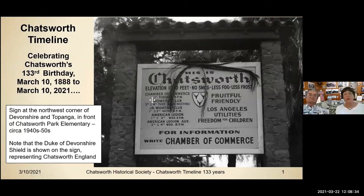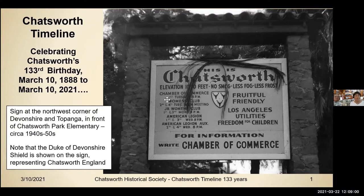We're going to go ahead and start. Let me share the screen here, and a lot of you have seen this program before. We're going to start with this program — I've reduced it down to just from 1888 to today. We go a lot further back in our Chatsworth history, but we're going to start here with our Chatsworth timeline that celebrates 133 years. The sign in the program was actually on the corner of Devonshire and Topanga in front of Chatsworth Park Elementary School in the 40s and 50s, and note that the Duke of Devonshire shield is shown in the center of the sign, representing Chatsworth, England.